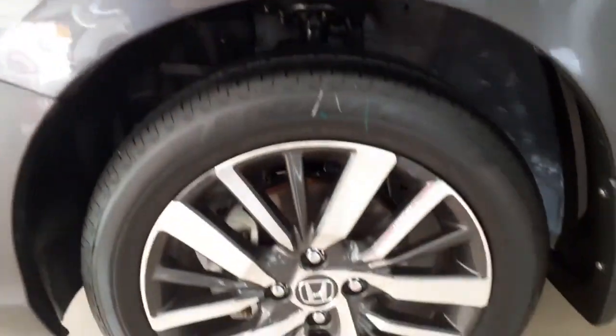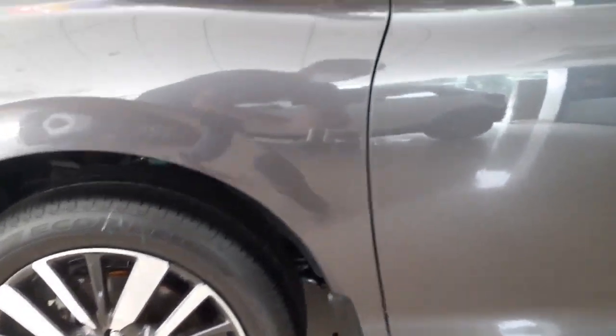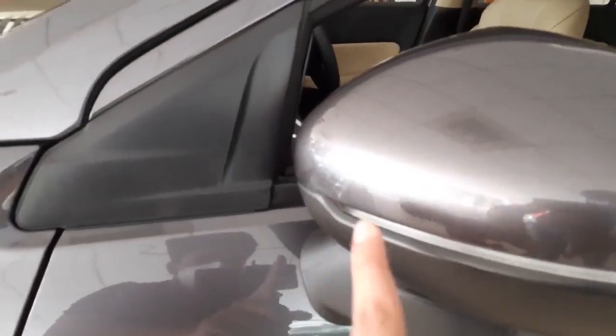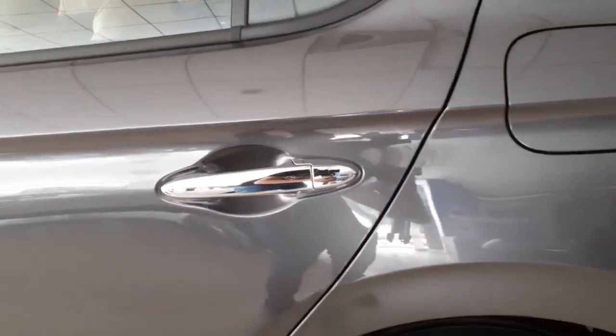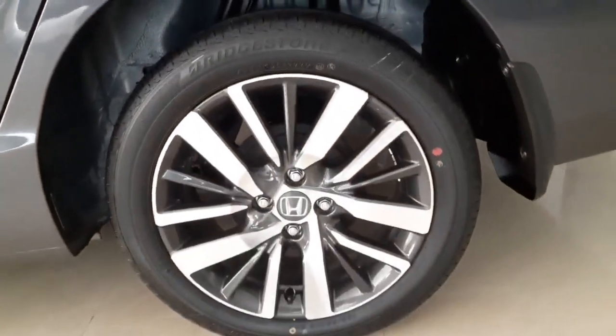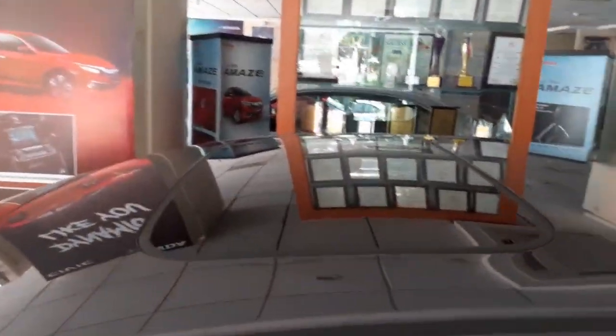Moving on to the side profile of the car, you will notice it has beautiful diamond cut alloy wheels which look quite stunning with the vehicle. On the side it has body-colored ORVMs with a turn indicator. It also gets a lane watch assist camera, which is first in its segment. You get chrome handles with passive entry — just put the key in your pocket and click the button to get entry. The wheels are 16 inch and you also get a sunroof in this top variant.